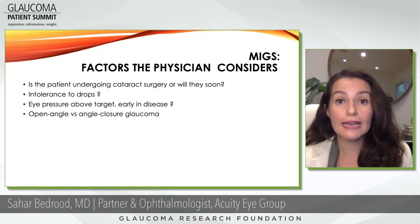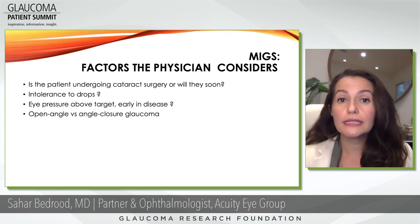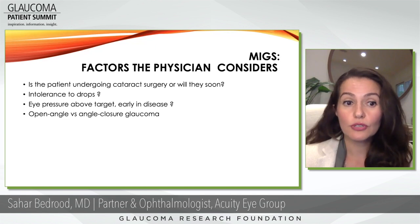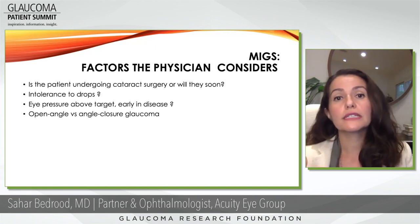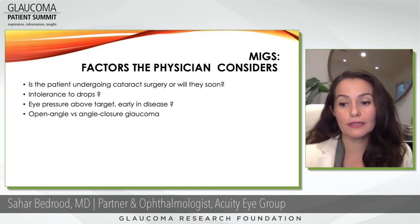Other questions we ask: is the eye pressure above target? Is it early in disease? If pressure is always above where we want it, this is a good time to introduce minimally invasive surgery — especially if the patient is early in the disease. We also consider open angle versus angle closure, as there are different types of MIGS surgeries for those two different disease processes.